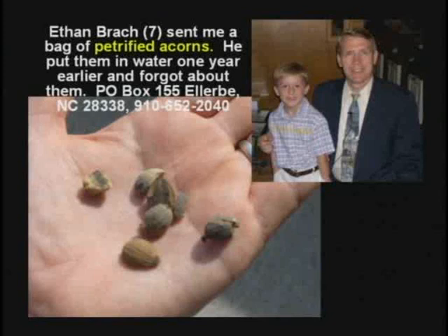This kid sent them to me. He said, "Brother Hovind, I was seven years old at the time. I stuck these acorns in a bucket of water — I thought they might sprout and make some trees — and I forgot about them. Next spring, my mama found the bucket on the back porch, and the acorns had turned to stone."